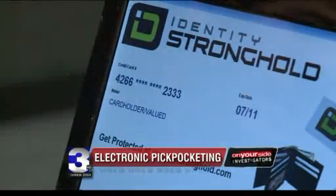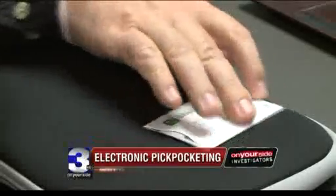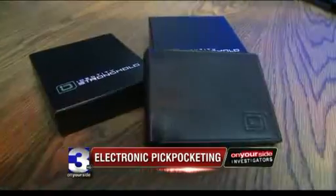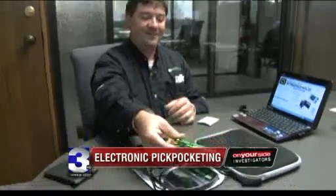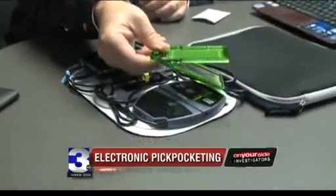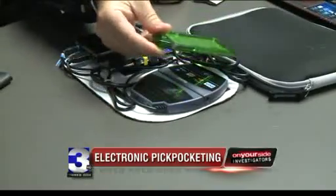Augustinowitz is founder of Identity Stronghold. His company markets secure sleeves and ID holders meant to block RFID hacking — among his customers, the U.S. government. As soon as I squeeze this, it can read it. But then when I have it closed, it can't read it.